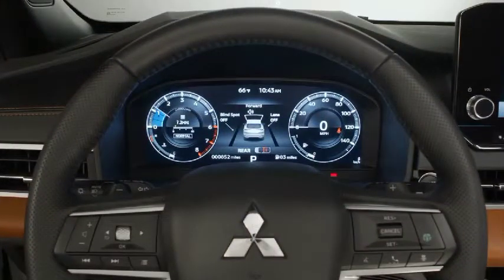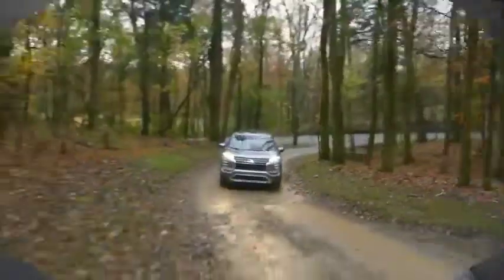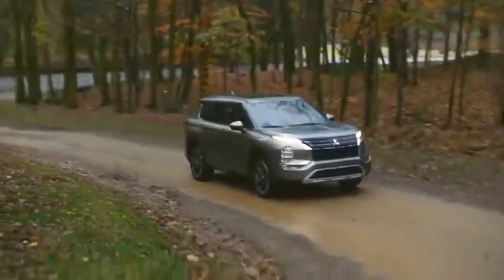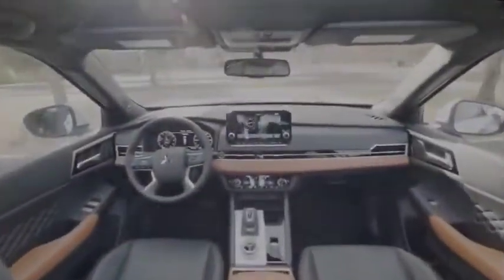For just over $30,000 — all-wheel drive adds $1,800 — it comes with intricate 20-inch wheels, a 9.0-inch touchscreen with Android Auto and wireless Apple CarPlay, a hands-free power liftgate, wireless charging, and driver assists such as adaptive cruise and lane-keeping assist.